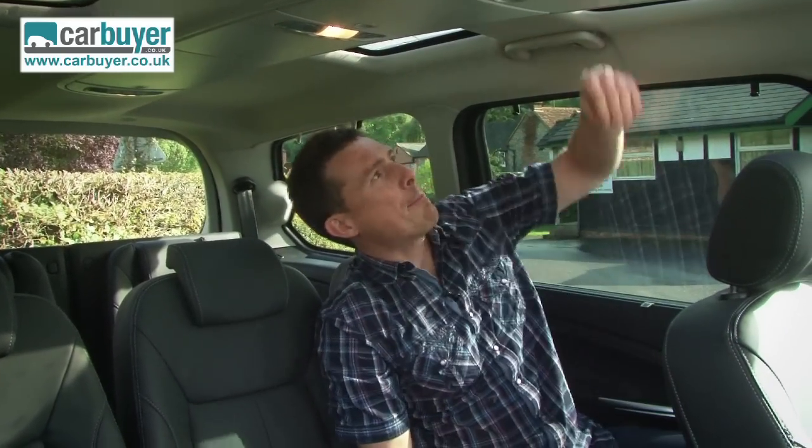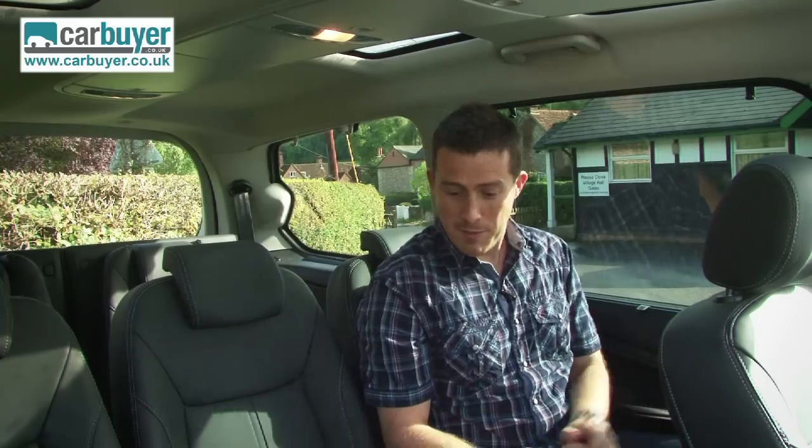Plus, if you go for the panoramic glass roof, even the person that sits in the middle gets a window seat.